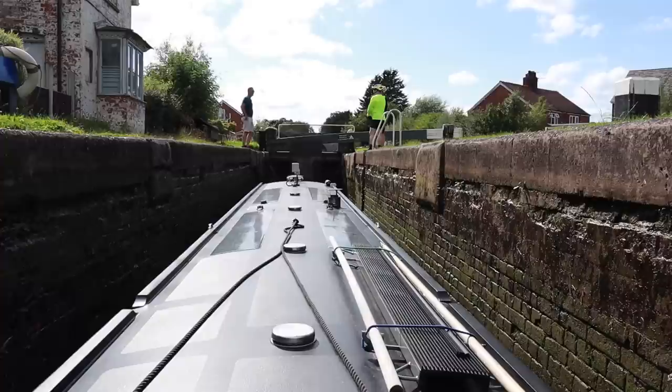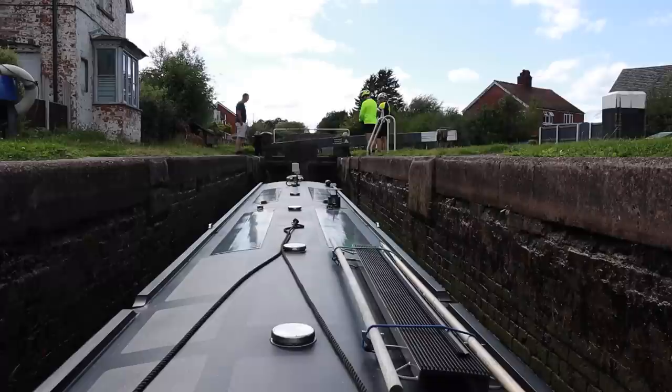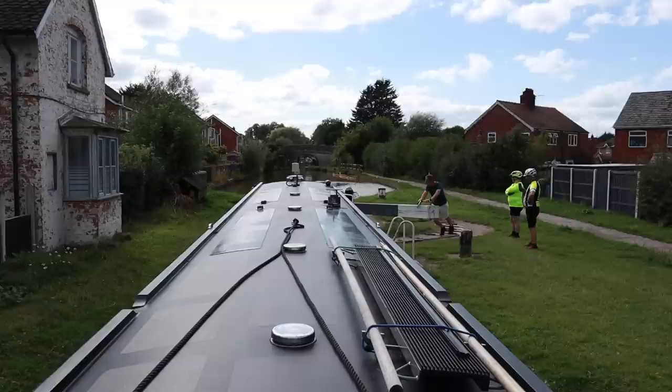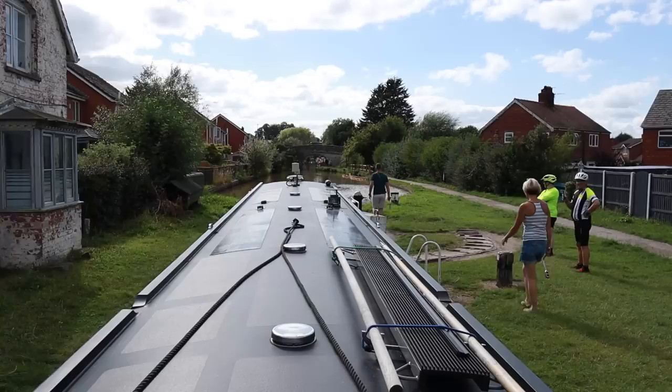So why is Wardle Canal such a short canal and why does it exist in the first place? When the Middlewich branch of the then Cheshire Canal was built in 1830, the Trent and Mersey Canal Company insisted there should be no direct connection at Middlewich, so they built this short canal to join the two and charged large tolls for freight traffic. The cottage on the left is the old lock keeper's cottage, used to be occupied by Maureen Shaw. Maureen used to give advice to hirers of boats and even experienced boaters — she wasn't afraid to tell them if they were doing anything wrong. She was well known, and this is why this is also called Maureen's Lock.